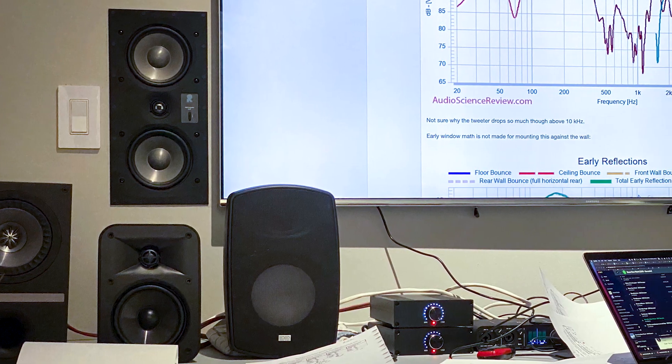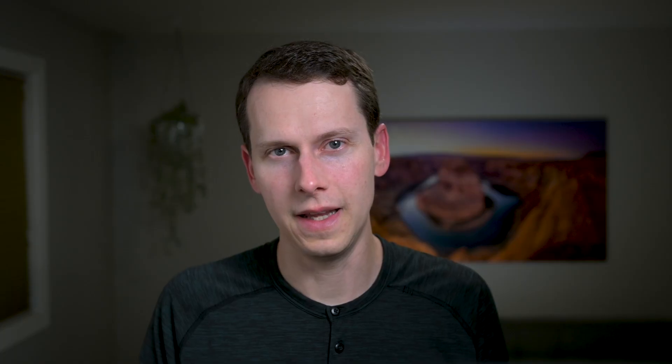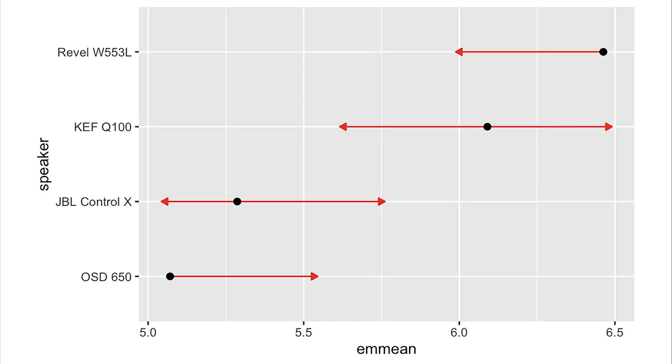Let's rewind a few years. My friend and I took a bunch of speakers, put them on a table, covered them in a black cloth, level matched their volume, and then played clips of music in a random order for a bunch of our friends and asked them to rate on a scale of 1 to 10 what they thought.